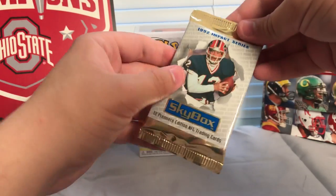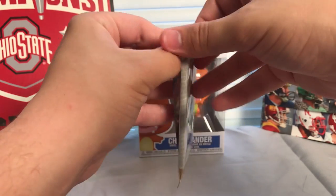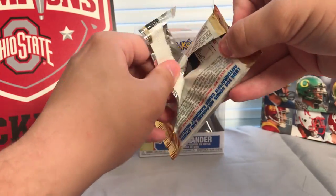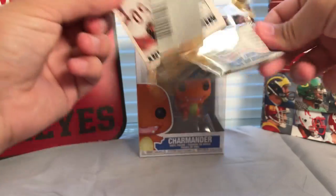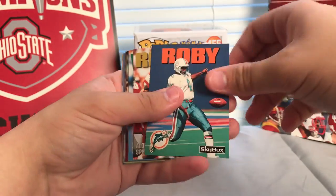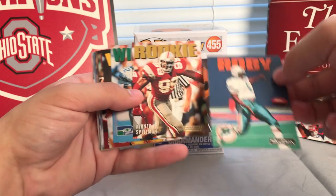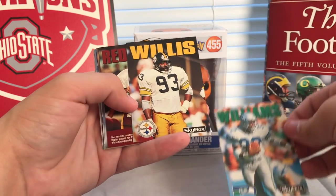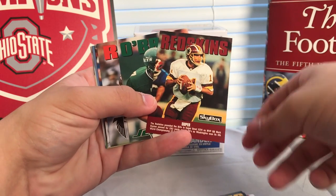We'll open up this 1992 Impact Series football card pack. So it looks like we got a baseball pack on the first one and a football pack here on the second one. We'll see what we can grab out of here — they're not sticking together as much.